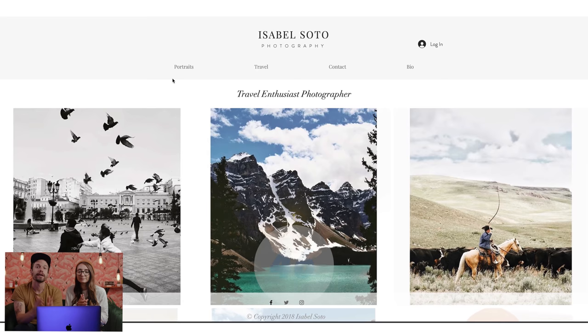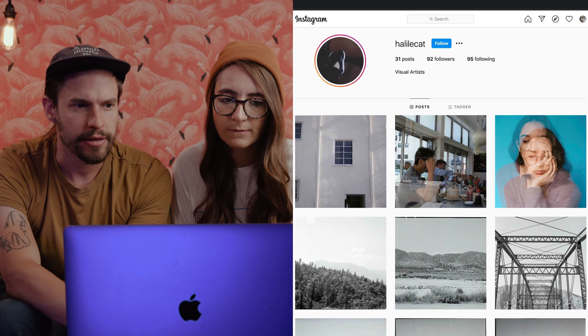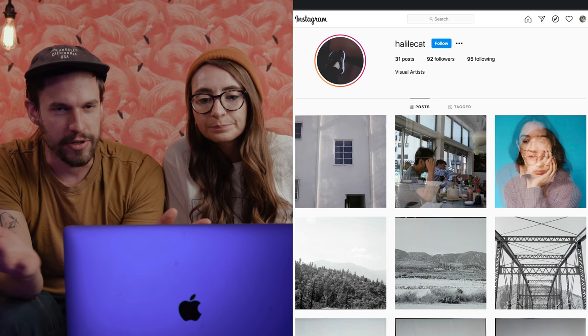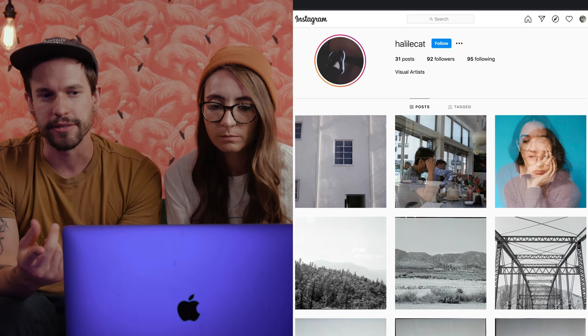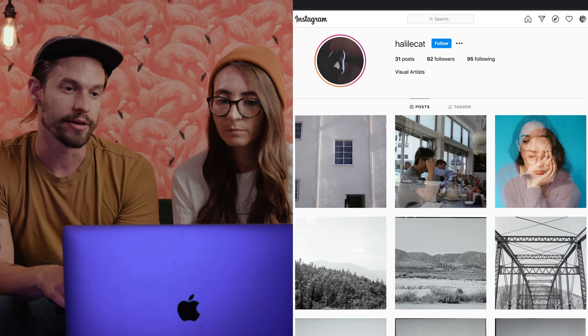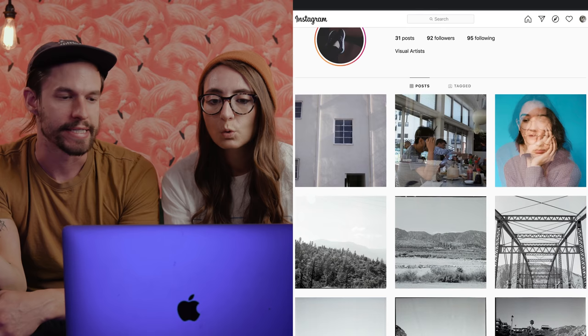Next up we have another Instagram — this is from Holly or maybe Haley, apologies if I got that wrong. Right off the top, the bio says 'visual artist' — that's a little broad. I would definitely recommend narrowing that down. I also have no idea where you're located, so if I was a client looking to hire you I'd think you could be anywhere in the world. Definitely put your location and a little bit more detail about what you shoot so people know. Let's scroll through to get an overall idea of how cohesive this portfolio is.